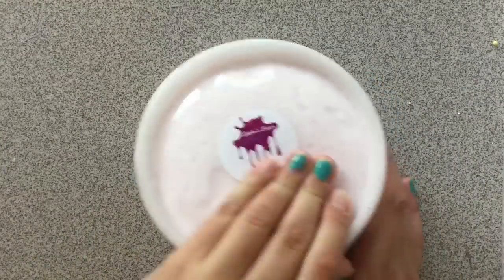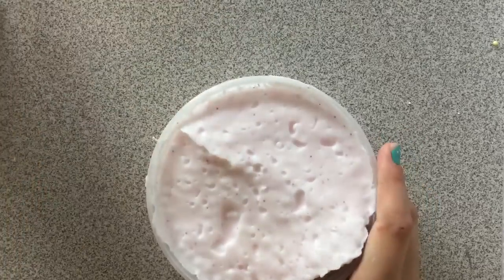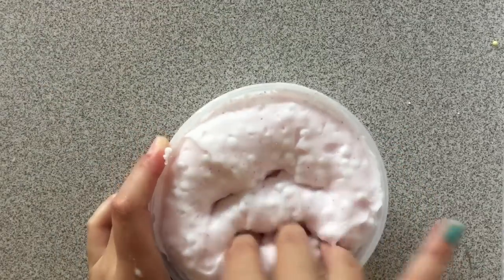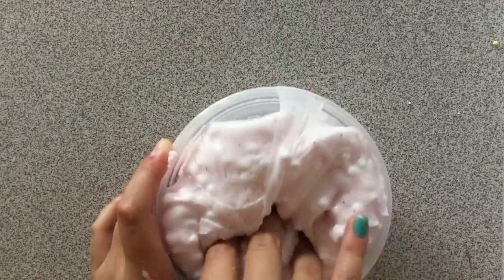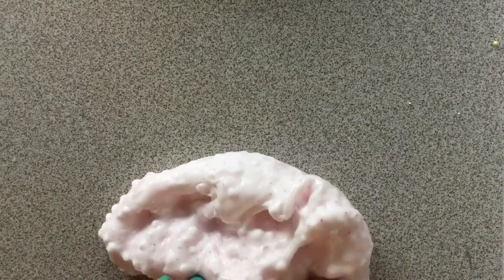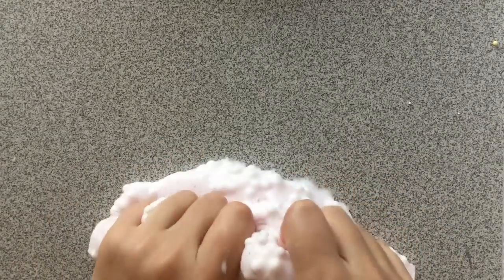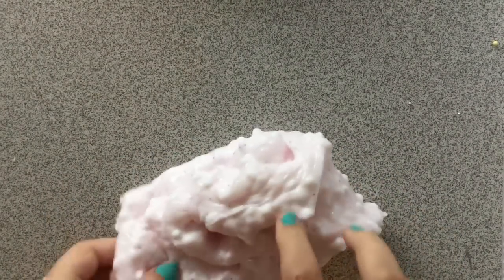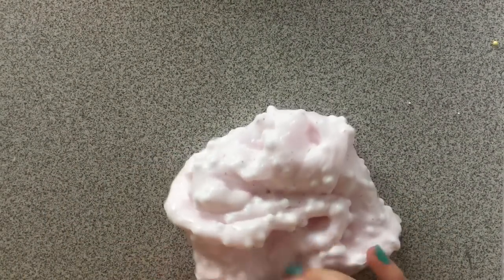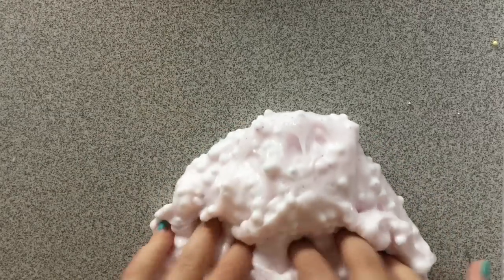This slime is called Cotton Candy Carnival Floam. It is a baby pink colored floam, scented to smell like cotton candy. There's pink glitter in it and it is just the right amount of foam beads to make a perfect, almost full floam. There is barely any bead fallout — once in a while you will get a few beads falling out, but barely any. This slime is so amazing.